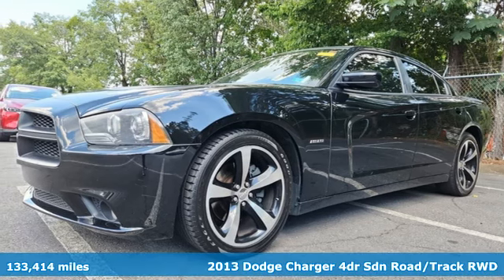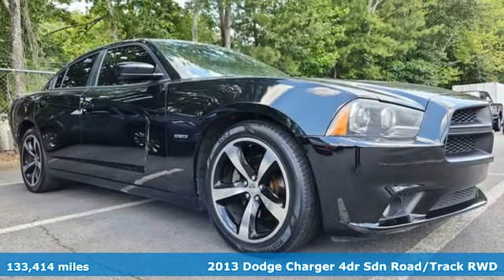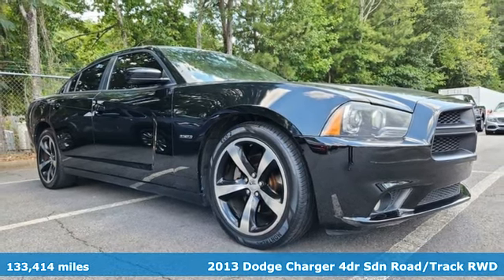Here's a 2013 Dodge Charger. Get ready to unleash raw power from a car that has always turned heads.